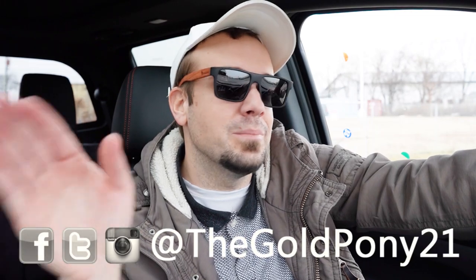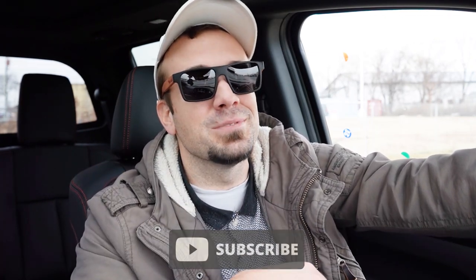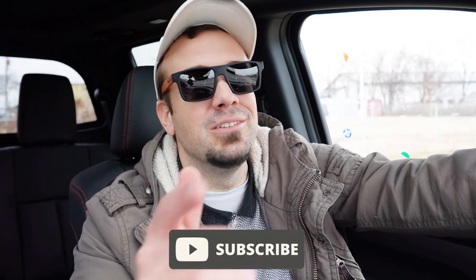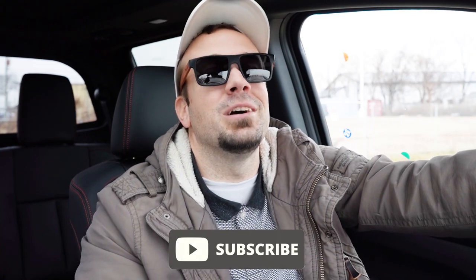Let me know what you guys think of the new Titan in the comments below. Thank you so much for watching — feel free to follow me on social media at the bottom of the screen to see what's coming next before it hits YouTube. Hit subscribe with the bell notification if you're into new car reviews — that's what we do here. I appreciate you guys watching more than you know, and I will see you all in the next video. Stay gold.